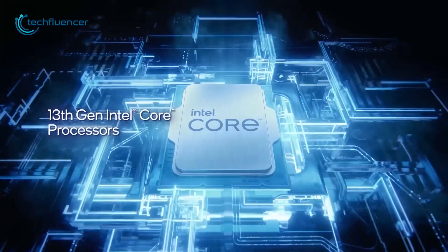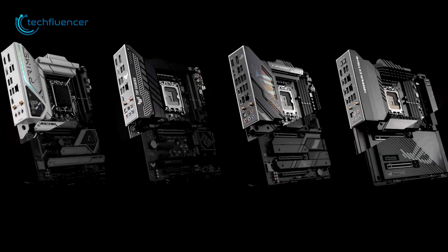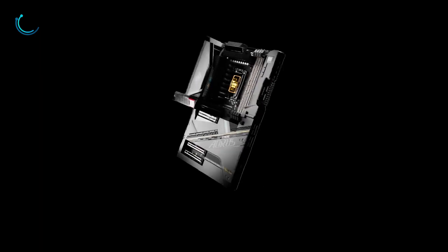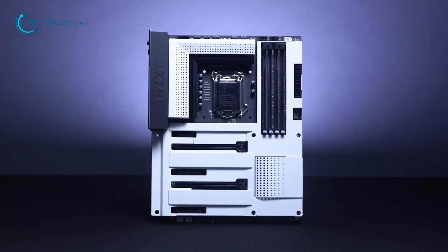The new 13th gen Intel processors just got announced, and so are the Z790 motherboards that came along with it. If you are looking forward to some of these new compatible motherboards for this next gen powerhouse, take a look at our top 5 picks for the Intel 13th gen motherboards.